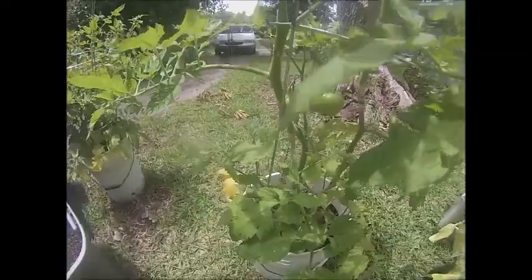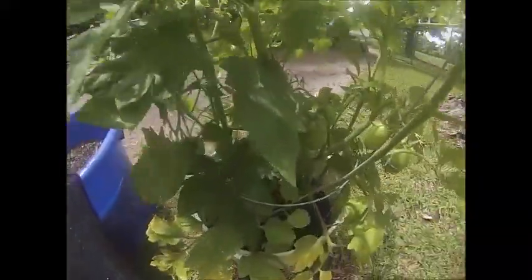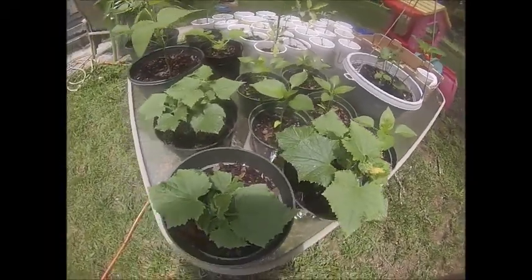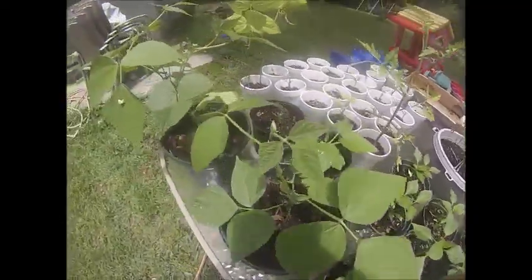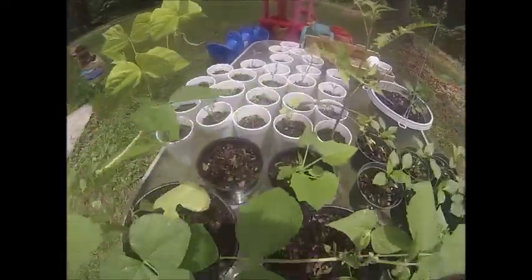I haven't had to water, which has been nice. My Roma tomatoes are still doing really well — tons of tomatoes. My smaller plants are all doing really well. The squash has really taken off since I've added it to these smaller containers, as well as my peppers. Beans are doing really well.